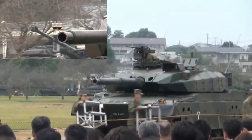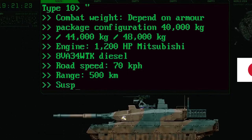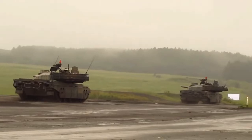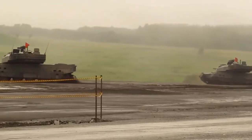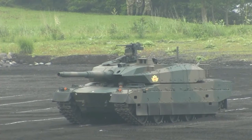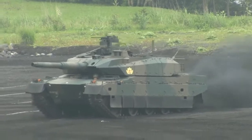The main battle tank has a crew of three people, including the commander, gunner, and driver. It measures 9.4 meters long, 3.2 meters wide, and 2.3 meters tall. The tank's gross weight is 44 tons, and its combat weight is 48 tons, and it can be transported by trains and trucks. The turret is equipped with an automatic loading system and can be rotated 360 degrees to determine enemy targets. It is armed with a 120-millimeter L-44 smoothbore gun licensed from Japan Steelworks. Smoke grenade launchers are also installed in the turret. Secondary armament consists of an M2HB 12.7-millimeter heavy machine gun and a Type 74 7.62-millimeter coaxial machine gun.